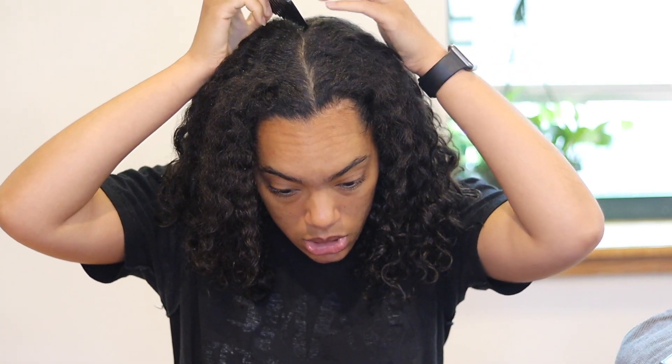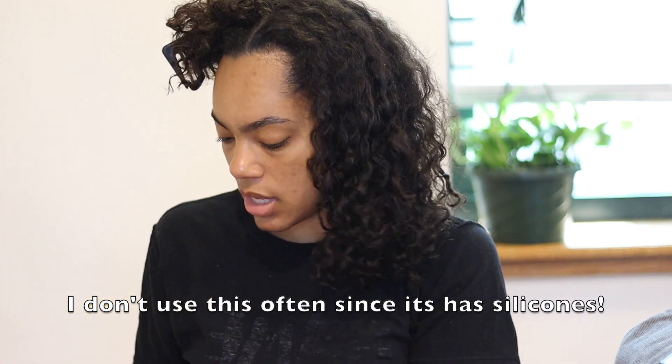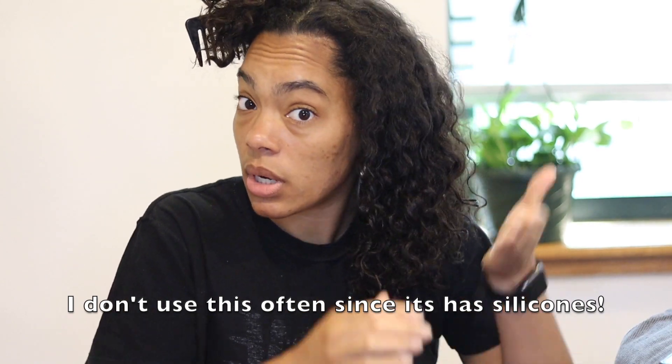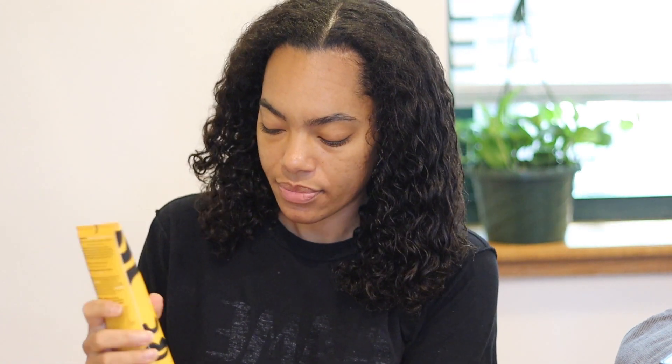My hair is already sectioned into two parts — when I shampoo I like to work in sections. I'm using a little glob of the leave-in throughout my hair. I noticed on the back of the new styling products they are paraben free, silicone free, free of SLS and SLES, color safe, and formaldehyde free. She really did listen — a lot of people commented in reviews asking why silicone was in a natural hair product, so I'm really happy these have no silicones.